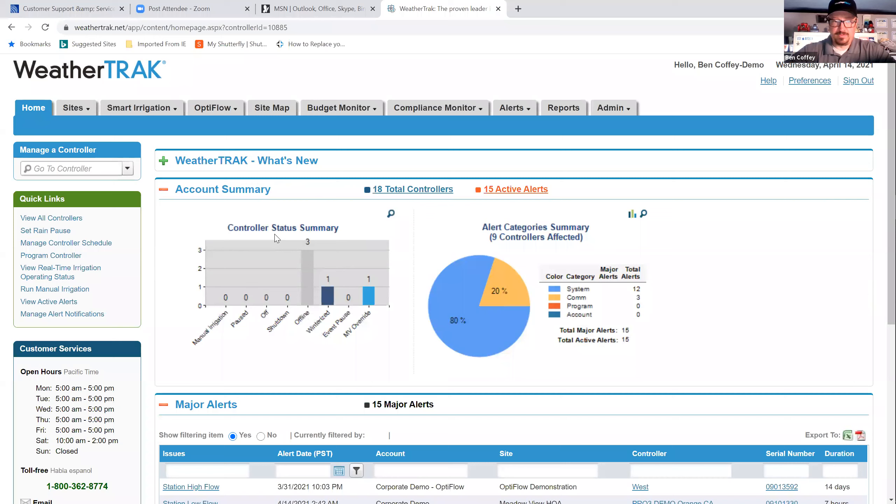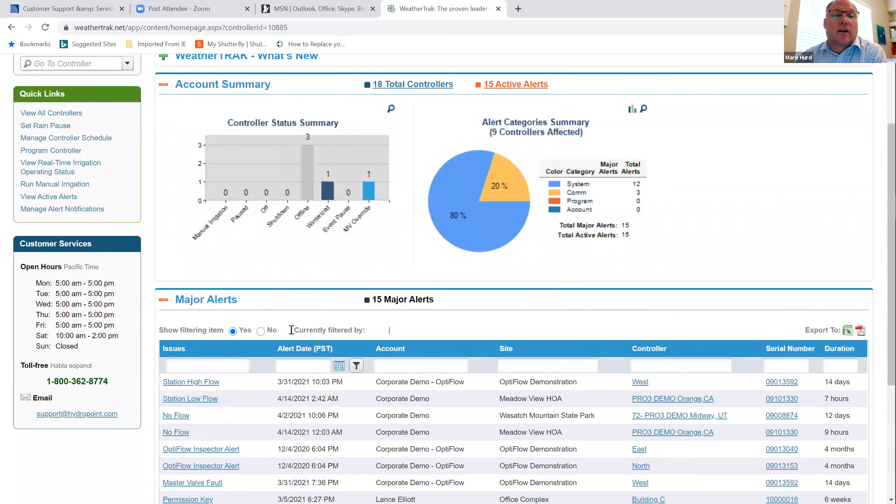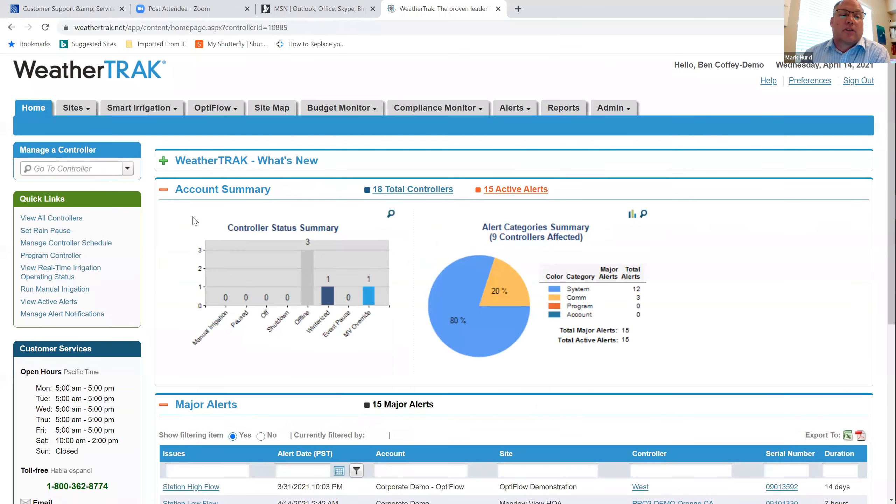What I'm looking for first is my alerts on the system. Right here is a perfect example — I can see in a quick overview how my system is doing. In that first gray box at the top, I can see what's offline. In public education and play fields, those are the number one things I want to look at: how many controllers I have offline and why. Obviously one is winterized, and you can see if you have any of them.